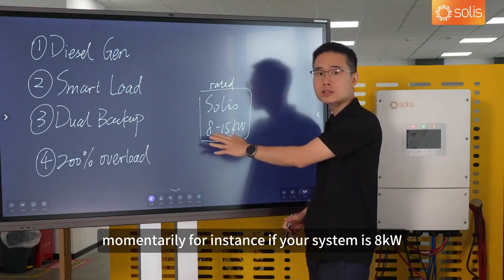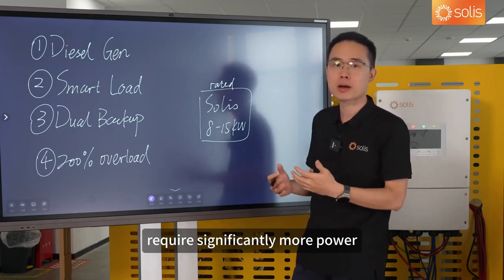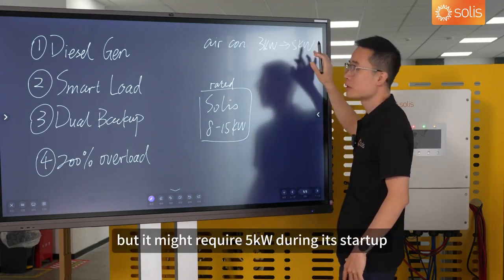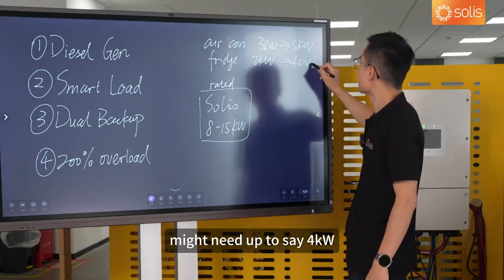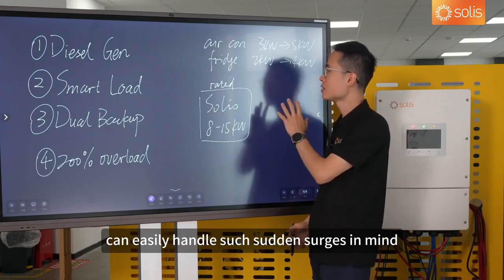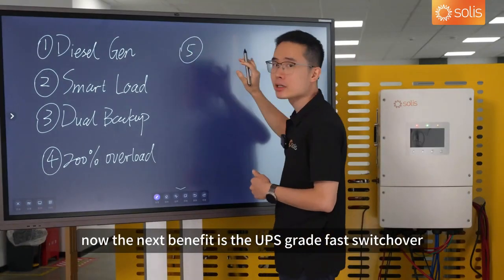For instance, if your system is 8 kW, it can provide up to 16 kW for a short burst. This is needed because some appliances — especially inductive loads — require significantly more power during startup compared to normal operation. For example, an aircon that typically runs at 3 kW might require 5 kW during startup, and a fridge that runs at 2 kW might need up to 4 kW at startup. Without enough power, these devices might not start properly or could even get damaged. But our system can easily handle such sudden surges, allowing you to switch on all these high-power appliances at once without worrying about system failure or equipment damage.